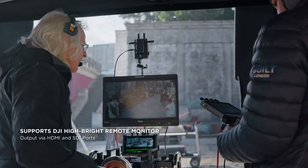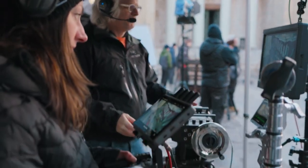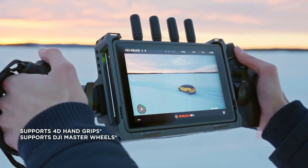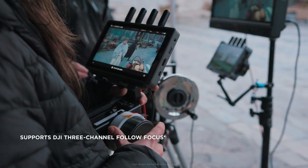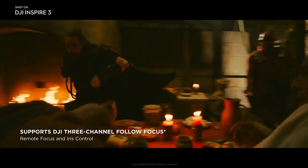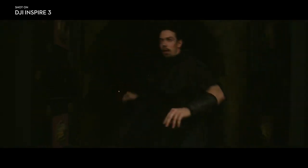The monitor becomes the gateway to the DJI Pro ecosystem, offering control compatibility with products like 4D hand grips and master wheels. The DJI 3-channel follow focus can be connected to the RC Plus to facilitate remote focus and iris control on the X9 Air.